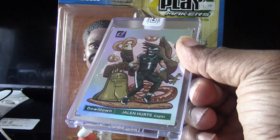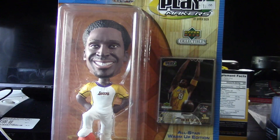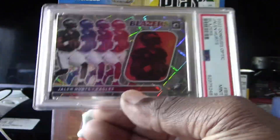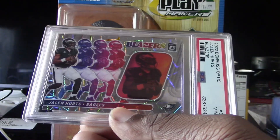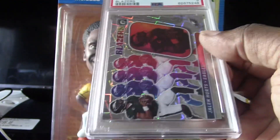A very nice clean design on the Jalen Hurts. My last one here is also considered a case hit — you pull them out of the MJ Holdings hanger boxes. I'm not sure if they're doing it this year but I know they did it last year and this is what I pulled this one out of. This is another Jalen Hurts — the Blazers card with the Optic laser design on there, a very cool looking card. This one is considered a case hit as well.